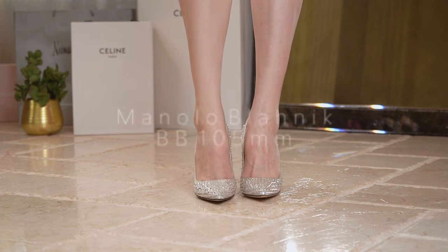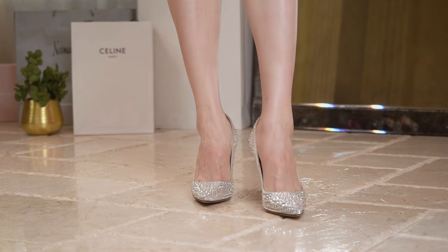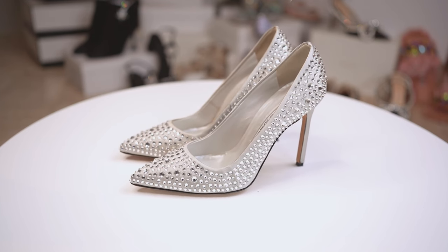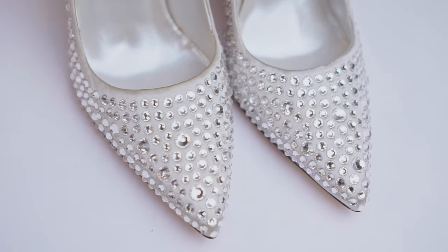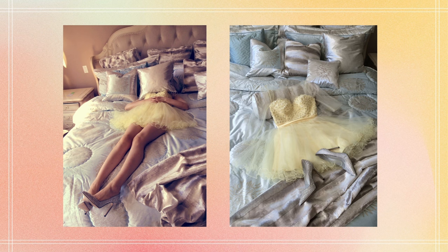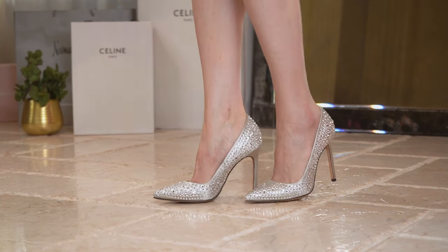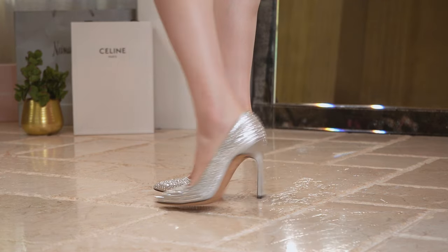These are the only pair of Manolo Blahnik crystal BB pumps I have ever seen, and they rarely have straps that cover the entire shoe like this one. The white crystals reflect off of the silver satin surface — so dreamy and elegant. My shoe size went up to 37.5 after having two kids, but I can still fit into the 36 because of the satin material. I would suggest going a half size smaller.